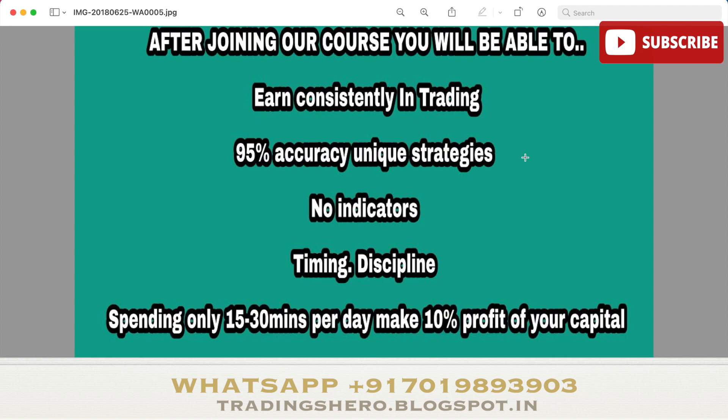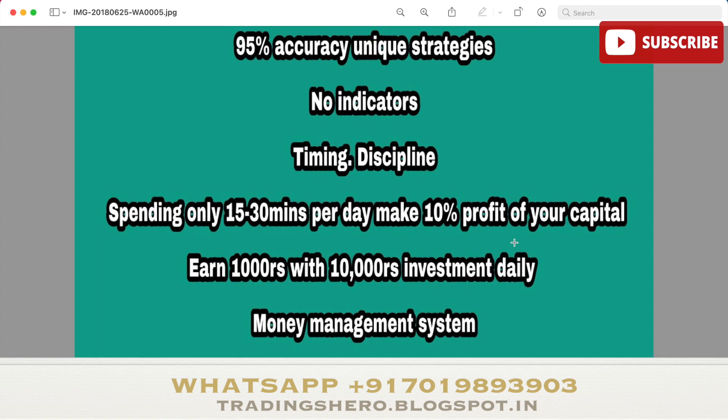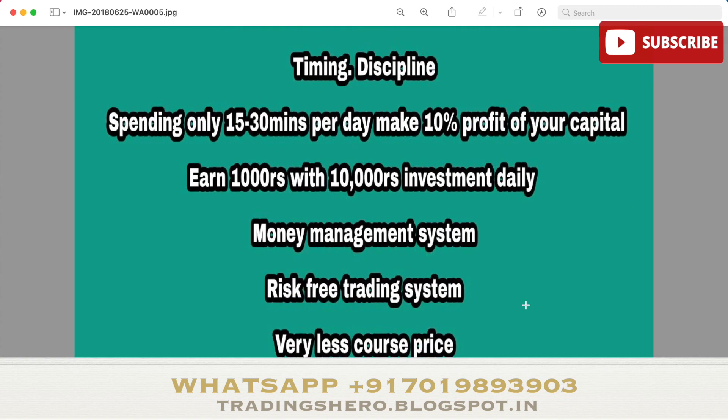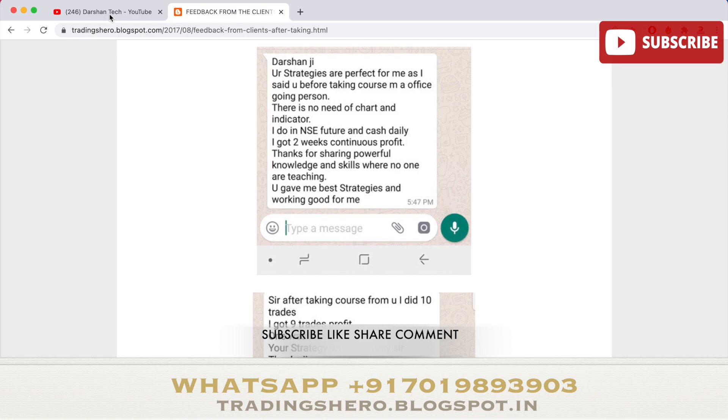Once you join, you'll be able to earn consistently. I'll teach you 95-percent-accuracy unique strategies with no indicators, how to pick stocks daily, and the timing and discipline needed. By spending just 15 to 30 minutes per day you can make 10 percent profit on your capital — earning 1,000 rupees per day with an investment of just 10,000 rupees — along with a good money management and risk-free trading system.